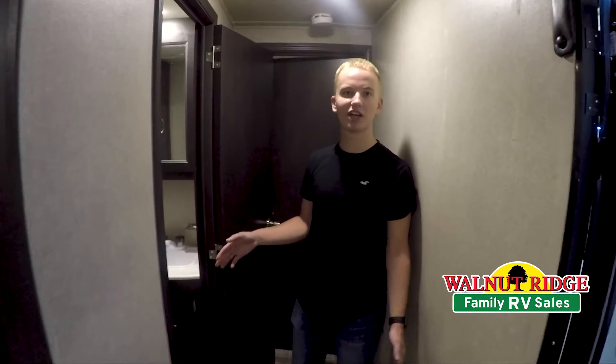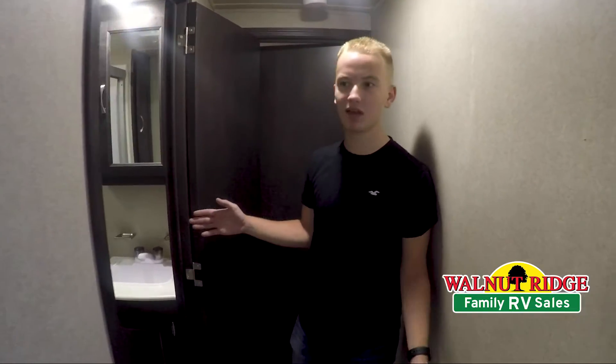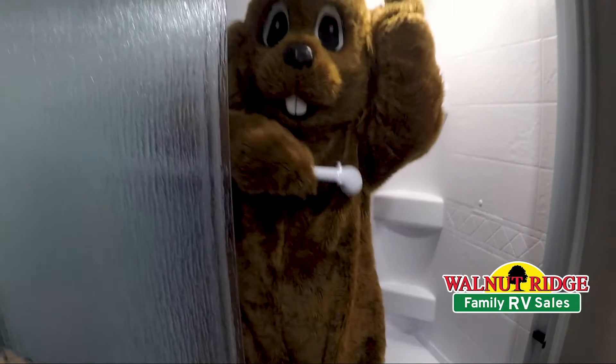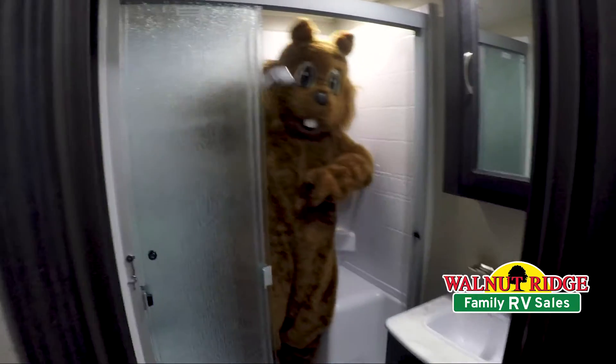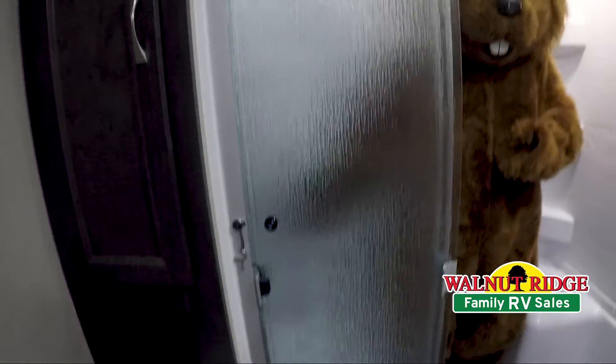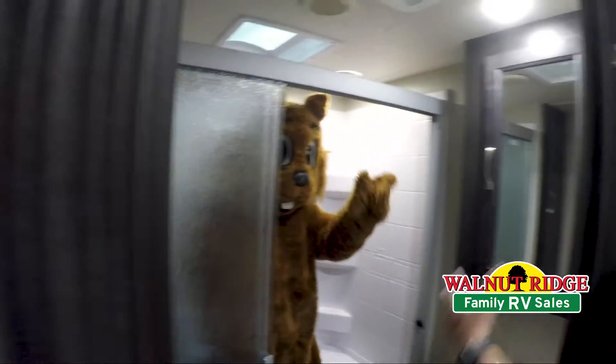Now we're moving to the front of the unit. We're going to check out the bathroom, which Wally happens to love. Wally goofed around with the shower — he loves the shower. It's a very spacious bathroom with some cabinet space over to the side, along with your vanity and some more extra storage above the vanity as well.